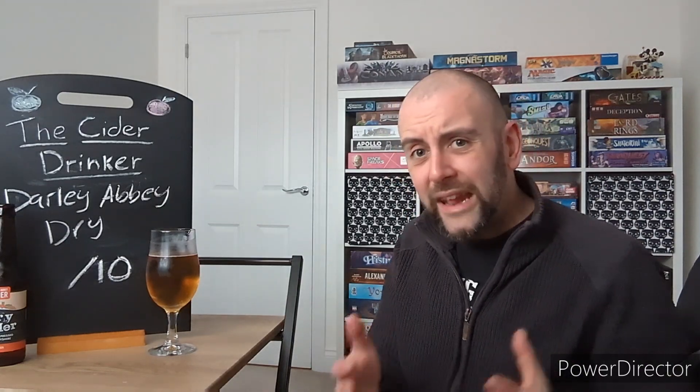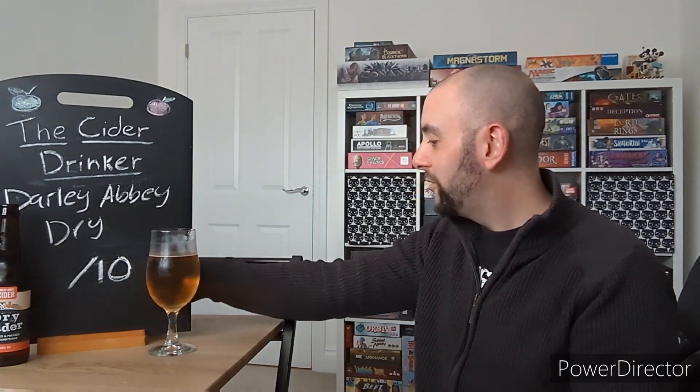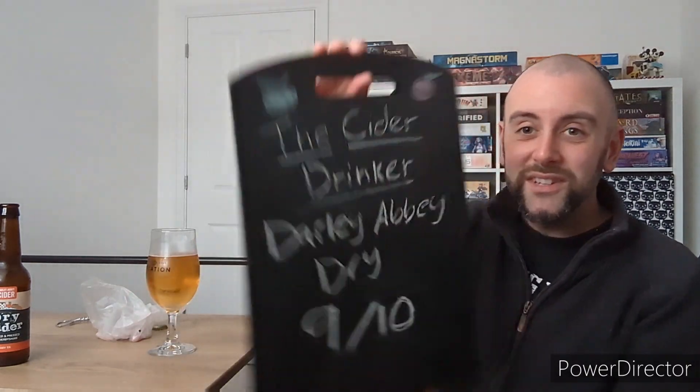I can't remember exactly how much I paid for this, but considering it's a Chatsworth Estate farm shop I imagine it was a little bit more than you'd normally pay for this size of cider. But I'll tell you now — it is very much worth it because it's a really really good dry cider. I wish I'd got the other one of theirs as well. A great first impression for Daly Abbey Cider, and I'll definitely be keeping my eyes open for more of their range.